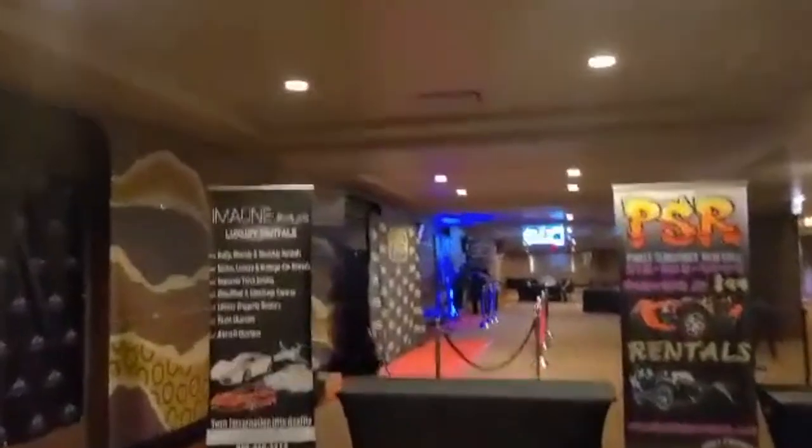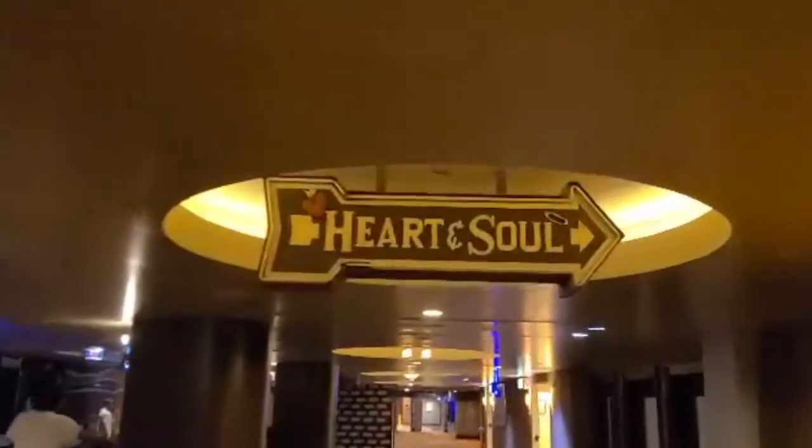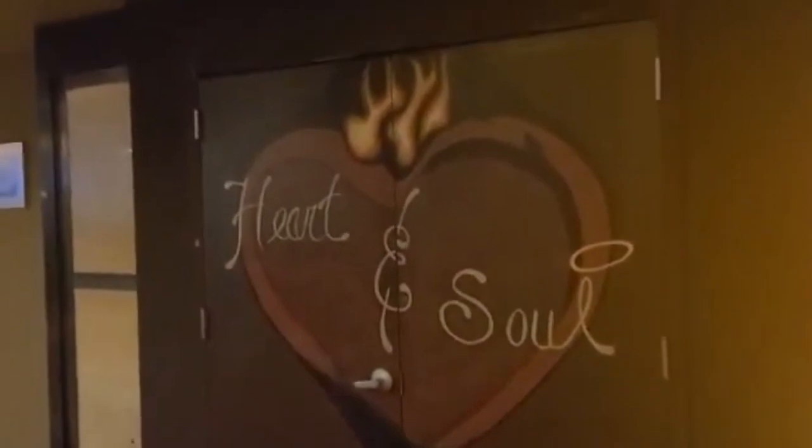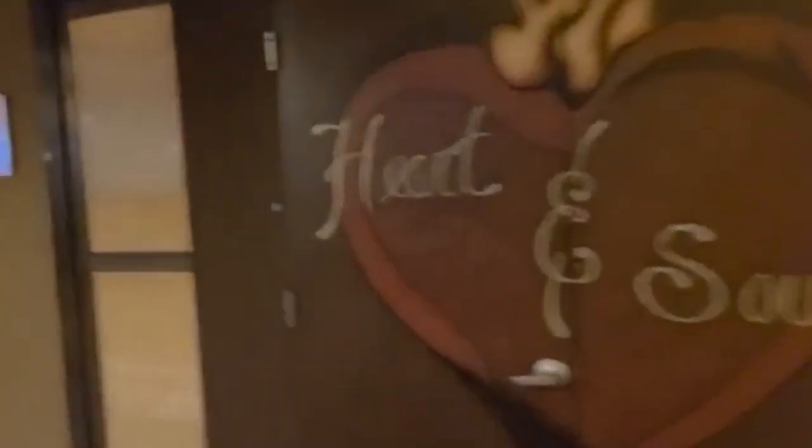Our friends in celebrity boxing are here today. Right here what you see is the Heart and Soul Room. The Heart and Soul will be having the 420 screening room, so if you're coming to see the movies, the 420 screening room is right here.